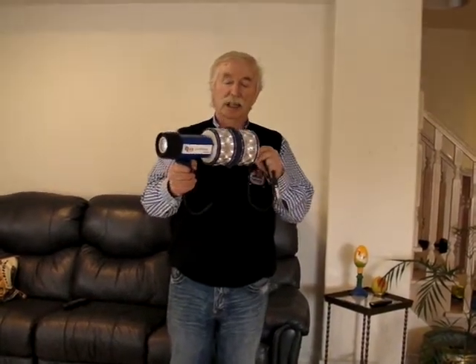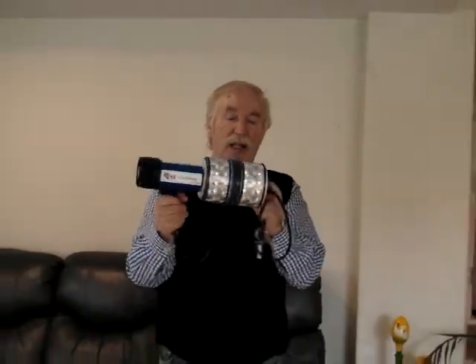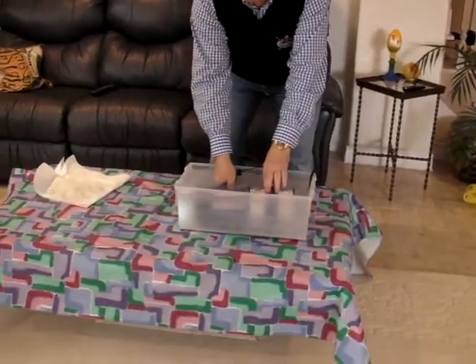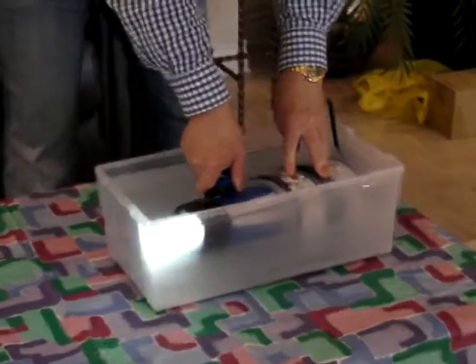Hi guys. What I would like to introduce to you here is an underwater battery and lighter. Here is the lighter — the underwater battery has a fuel cell and an inside booster which extracts as much energy as possible from the water battery. We just put it in the water and we have already started.